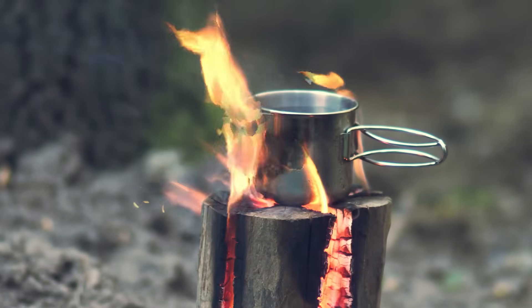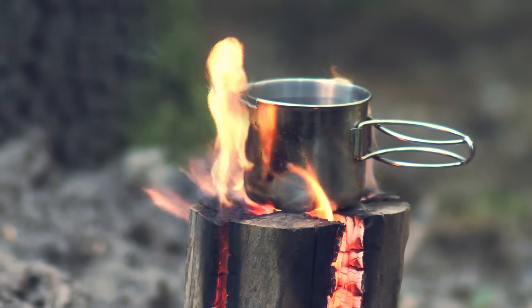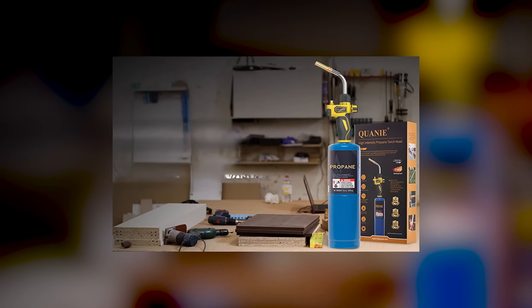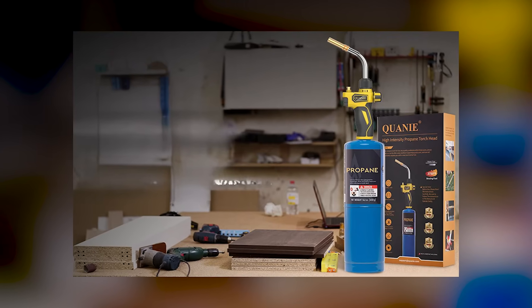The temperatures this creates are extraordinary. The glowing centre of a Swedish torch reaches between 1000 and 1200 degrees Celsius, which is 1800 to 2200 degrees Fahrenheit. To put that in perspective, that is hotter than the flame of a standard propane torch — from a single log, with no fuel and no accelerants. Just wood and physics.